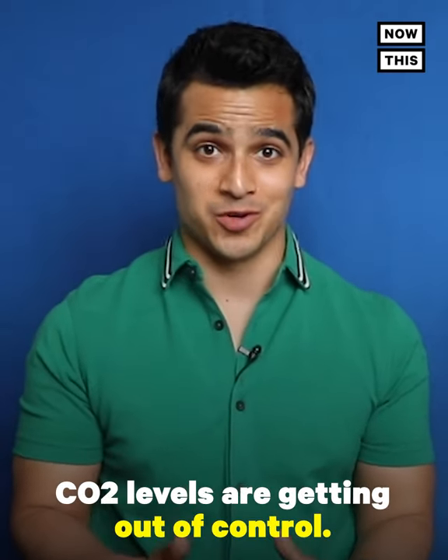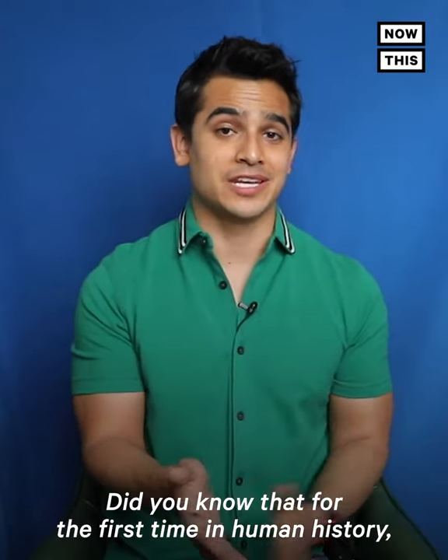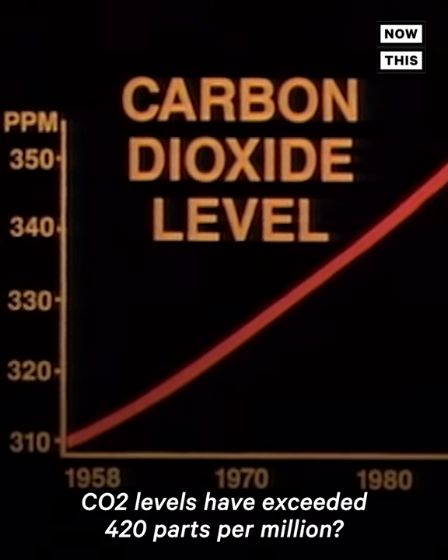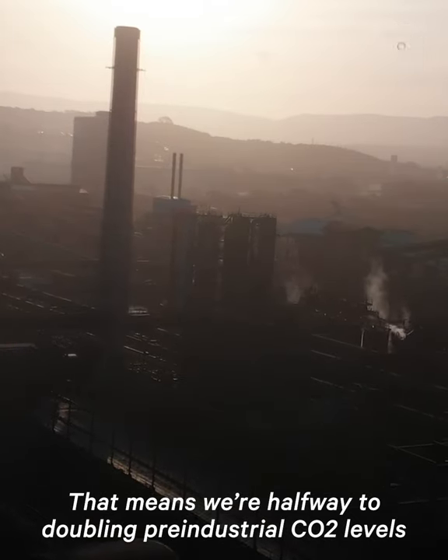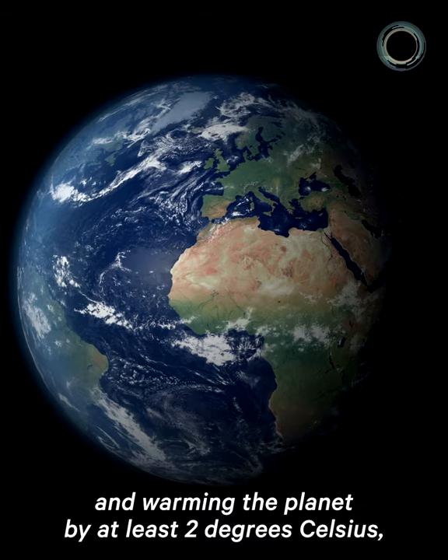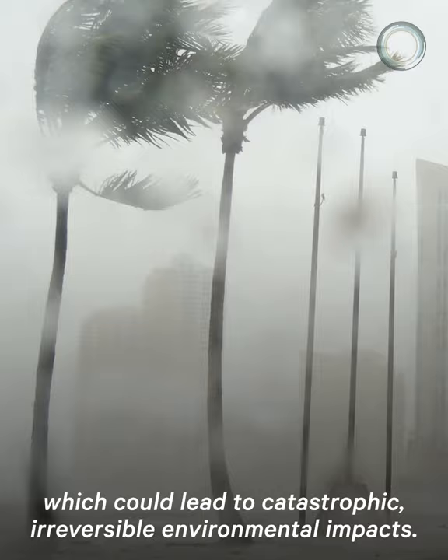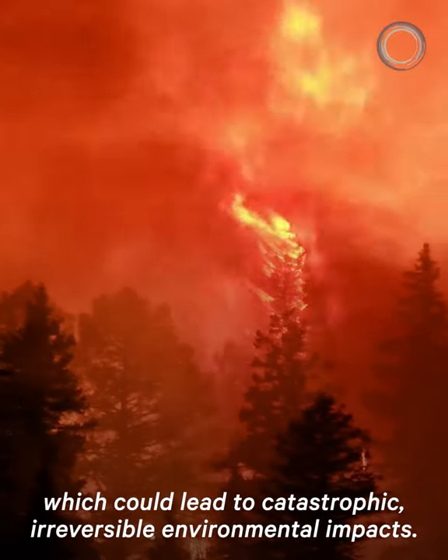CO2 levels are getting out of control. Did you know that for the first time in human history, CO2 levels have exceeded 420 parts per million? That means we're halfway to doubling pre-industrial CO2 levels and warming the planet by at least 2 degrees Celsius, which could lead to catastrophic, irreversible environmental impacts.